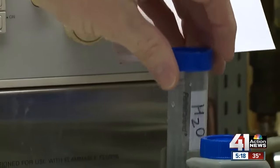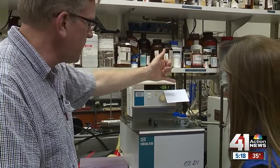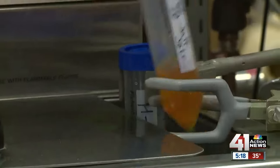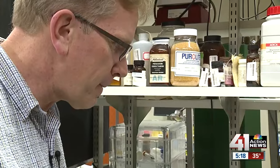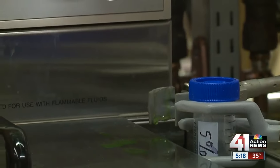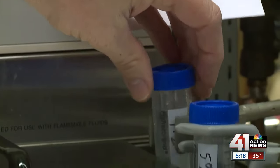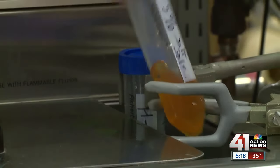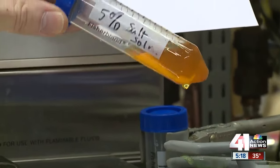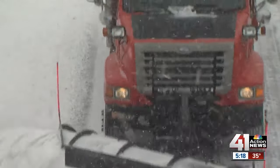We set up two test tubes inside a sub-freezing solution of 21 degrees Fahrenheit. One test tube is filled with water, and the other includes water with a salt solution. The sample without the salt — this is kind of your slushy stage right there, what you do not want to see out there on the roads. And then when you add that salt solution, that stays liquid. That's science, and it's what road crews and public works departments depend on every winter.